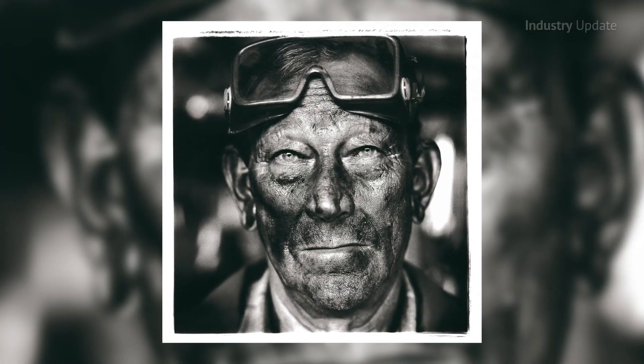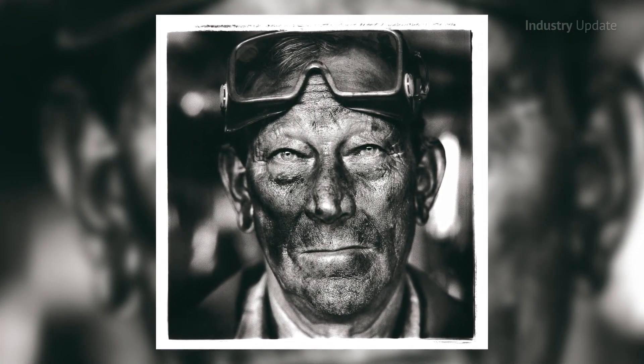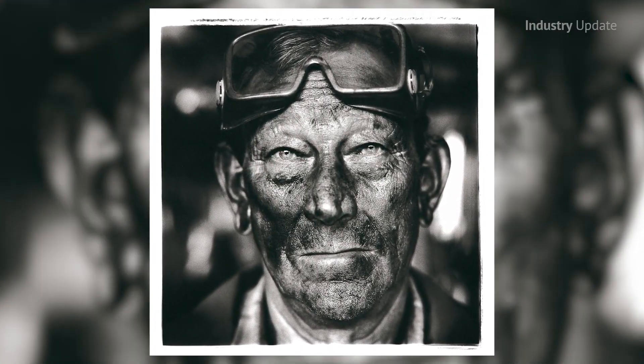An unprotected welder operating within Australian workplace exposure standards for general welding fumes could be inhaling up to 11 grams of a known carcinogen every year.